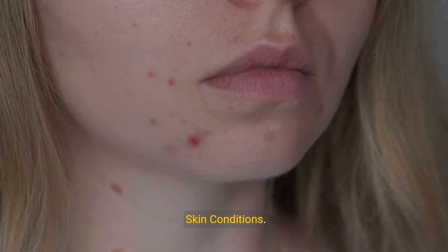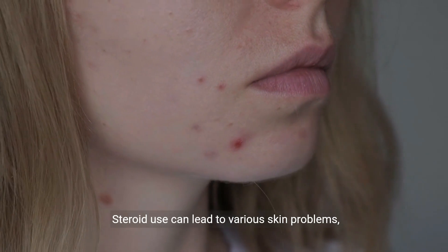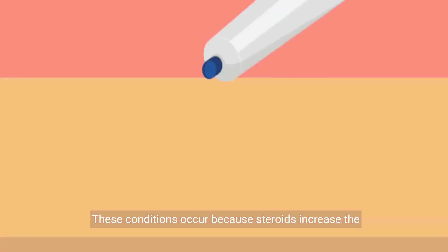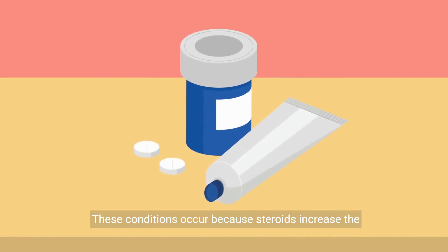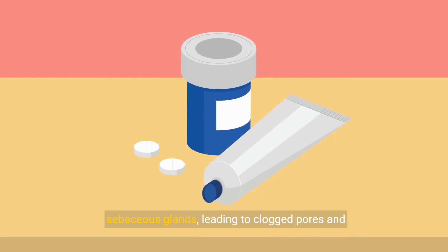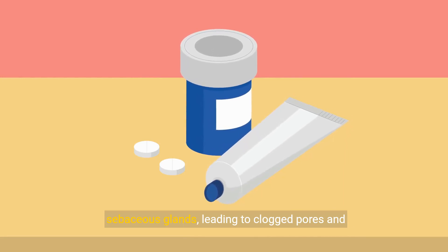9. Skin conditions. Steroid use can lead to various skin problems, including severe acne, oily skin, and cysts. These conditions occur because steroids increase the production of sebum, an oily substance produced by sebaceous glands, leading to clogged pores and inflammation.